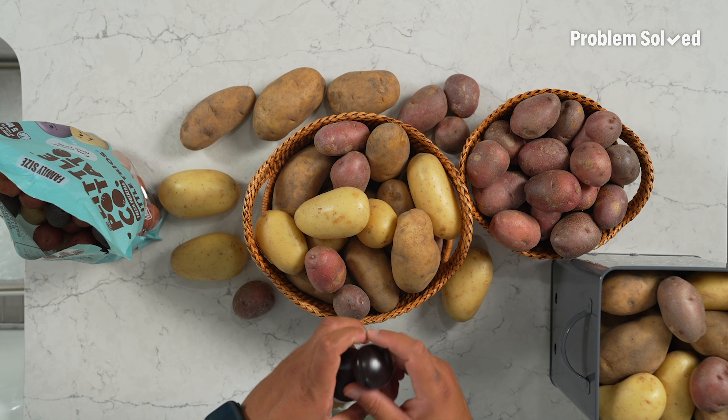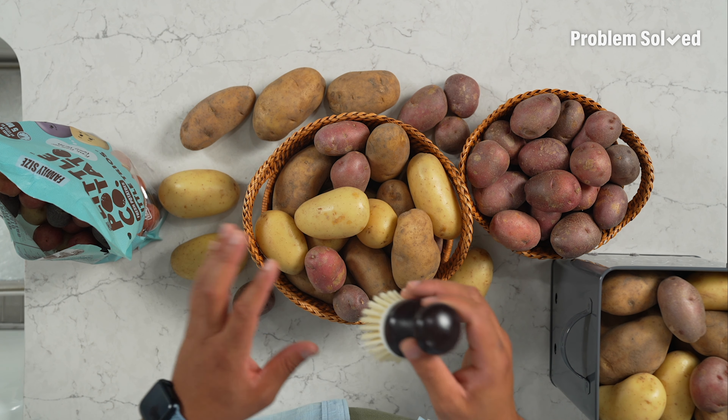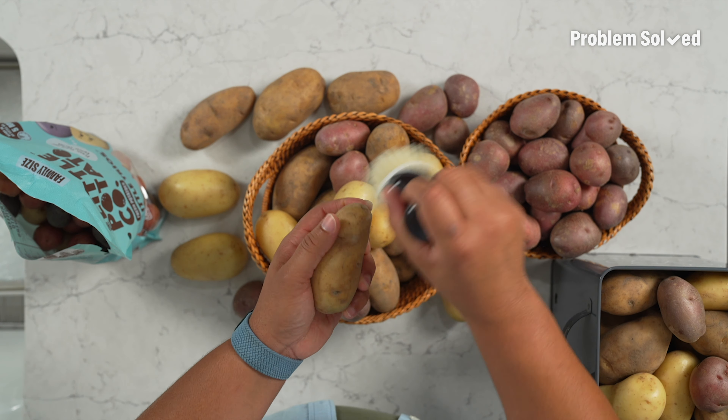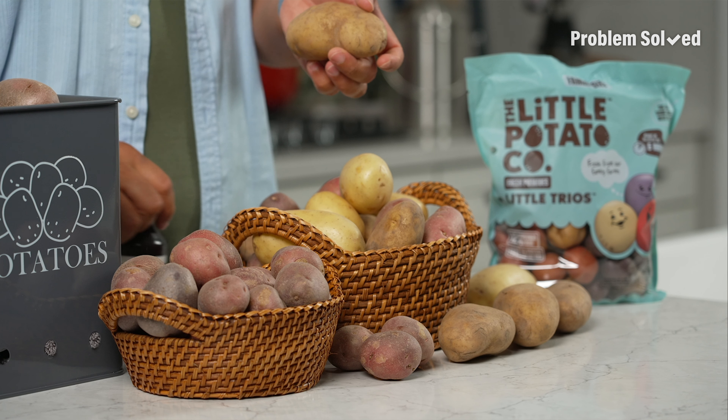Of course, potatoes are always dirty, so you want to make sure you clean them before you cook them. I have a produce brush that I use on my potatoes — just run them under some water, give them a good brush, and that's all you need.